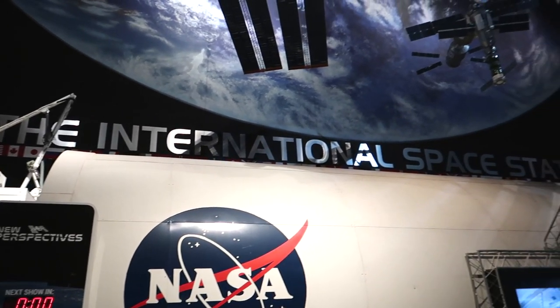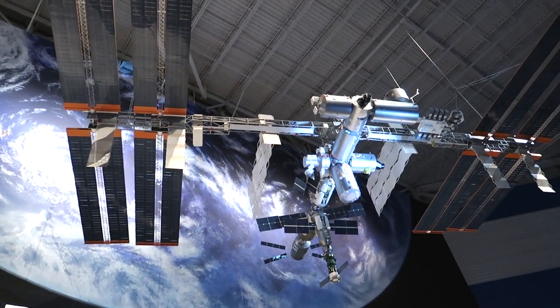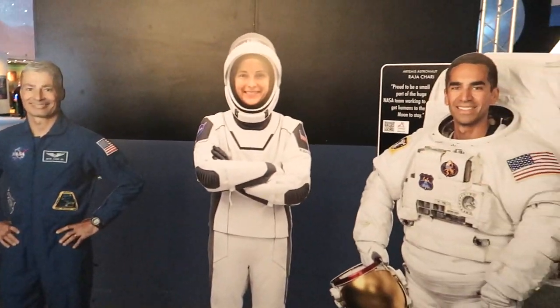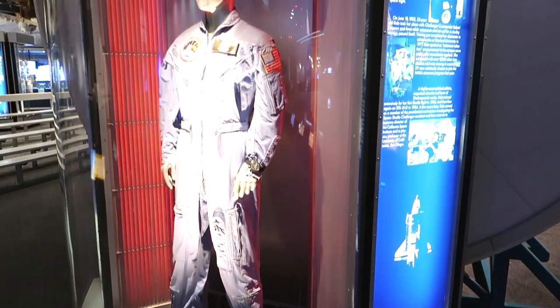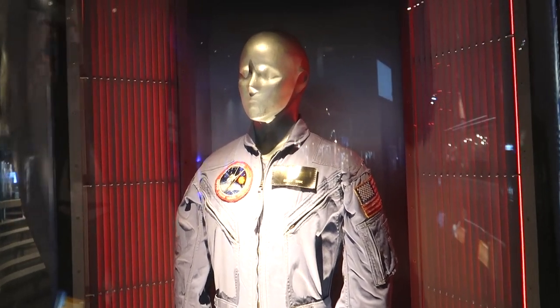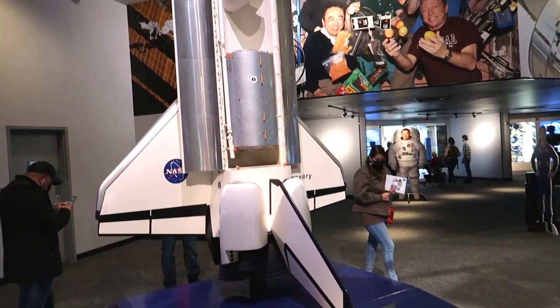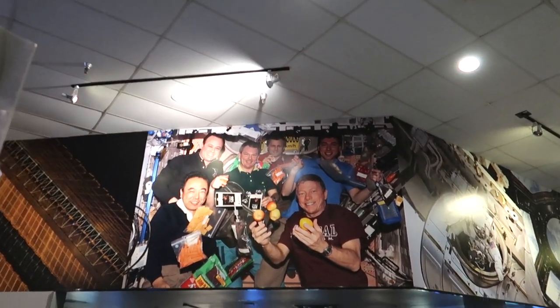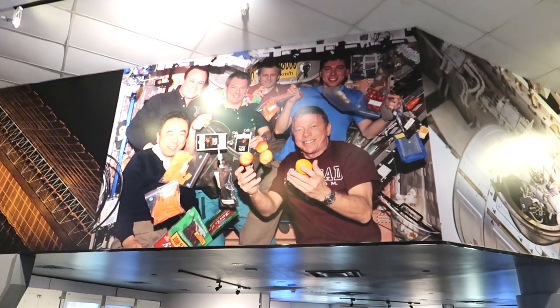There's a replica of the International Space Station over there. And here we can see who is on the International Space Station right now — they have cardboard cutouts of all the astronauts currently up there in space. They switch these out depending on which astronauts are up there. And here we have Sally Ride's coveralls — the first woman in space! There's also a replica space shuttle. Check out this mural — it's like astronauts juggling food in space.